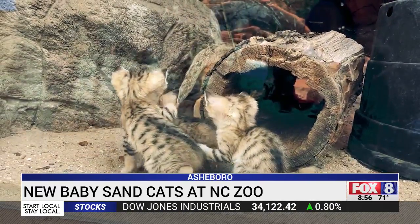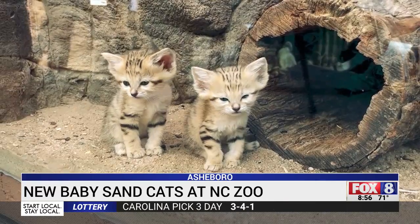While they may look cute, zoo keepers quickly remind everyone that sand cats are wild animals. They have these cute big eyes — they look like Puss in Boots — big ears, but they are definitely fierce. They have one of the strongest bite forces of any cat at the North Carolina Zoo.